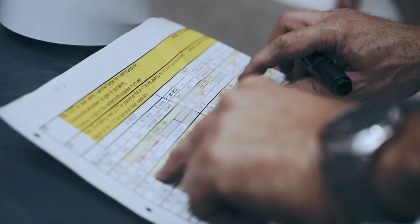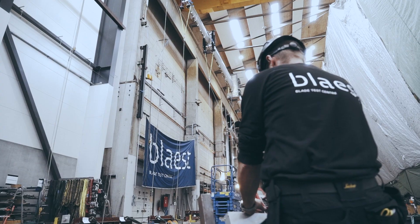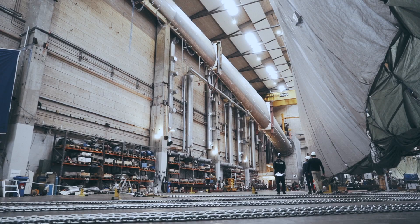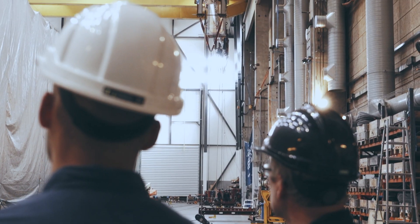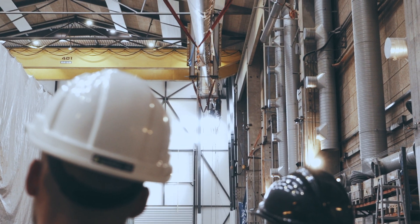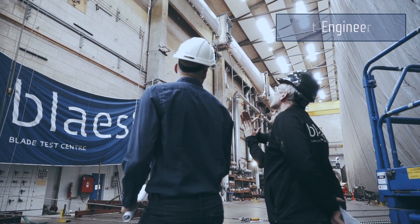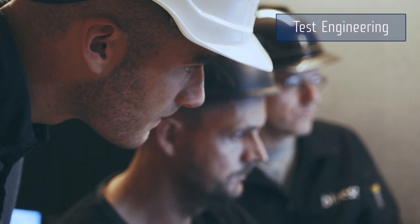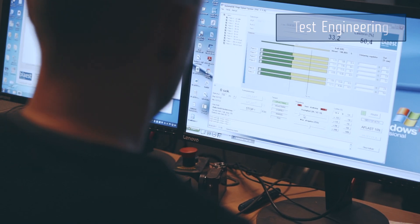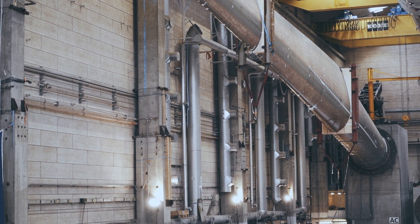With four test rigs at your disposal and a very experienced staff, we can offer the competence, capacity, flexibility, and customer orientation needed to safely and efficiently take your blade through the comprehensive test program required for certification or for R&D purposes. Test engineering, data analysis, and test reporting are also provided by BlasTe.